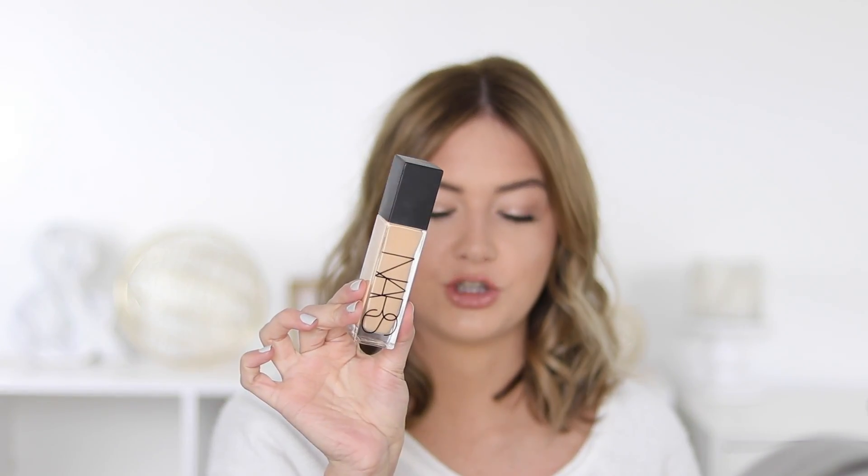We are doing a quick tip video today. If you aren't familiar with my quick tip videos, basically I talk about a topic in or around the five minute mark, and today we're going to be talking about the new NARS Natural Radiant Longwear Foundation.